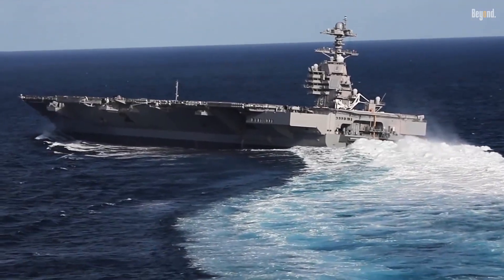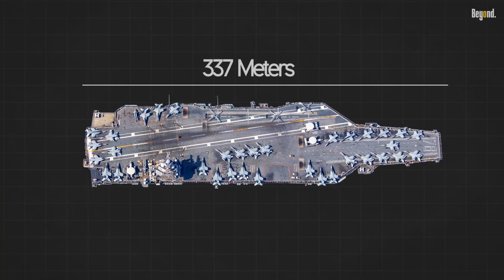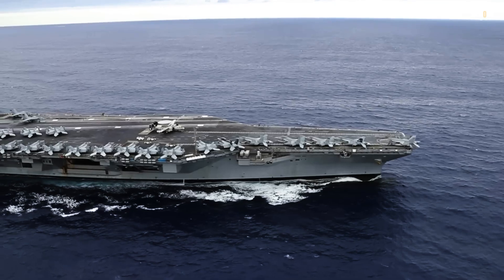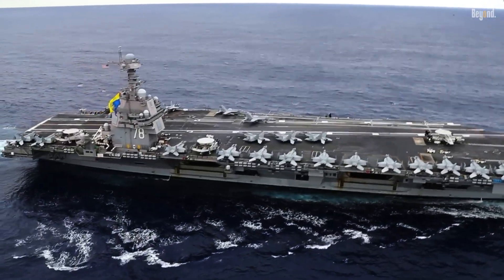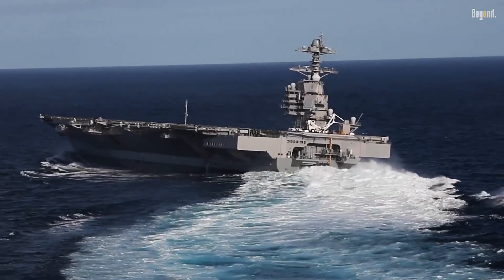Did you know that the USS Gerald R. Ford is the largest aircraft carrier ever built, stretching over 337 meters long and displacing 100,000 tons? It can carry more than 75 aircraft and operates with two powerful nuclear reactors, giving it the ability to stay at sea for over 20 years without refueling.